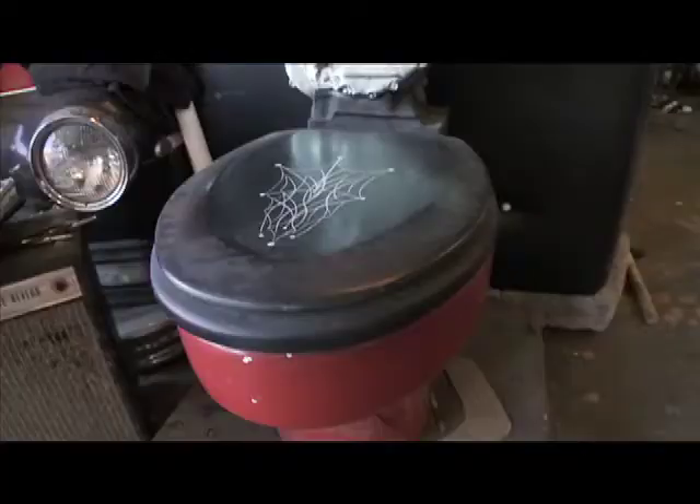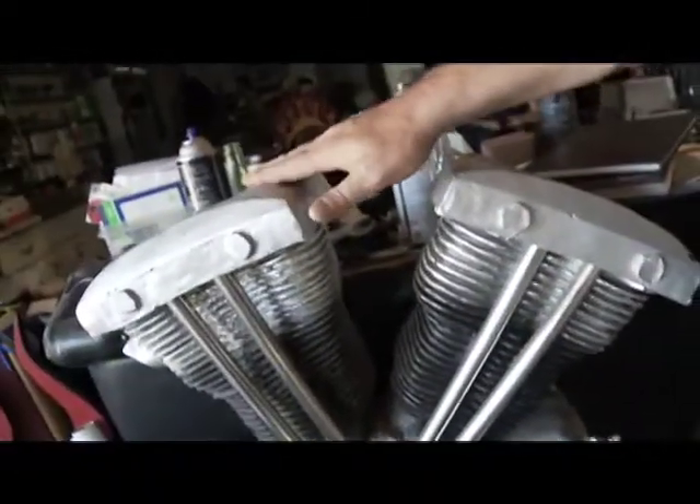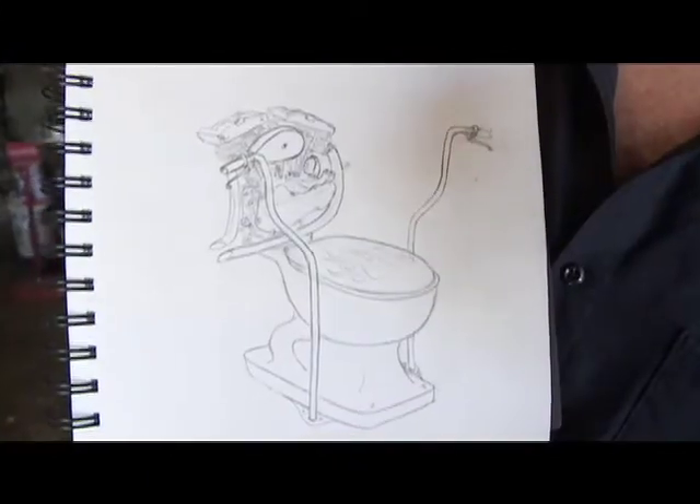Coming up soon it's going to be a V-twin toilet. This will be cast in bronze, and it'll have ape hangers — you'll pull in the clutch to flush. And somewhere around here I have a sketch of this fine thing. So this was the sketch.